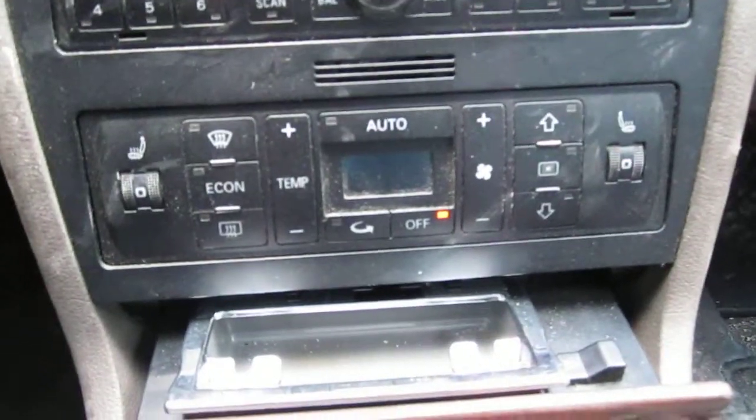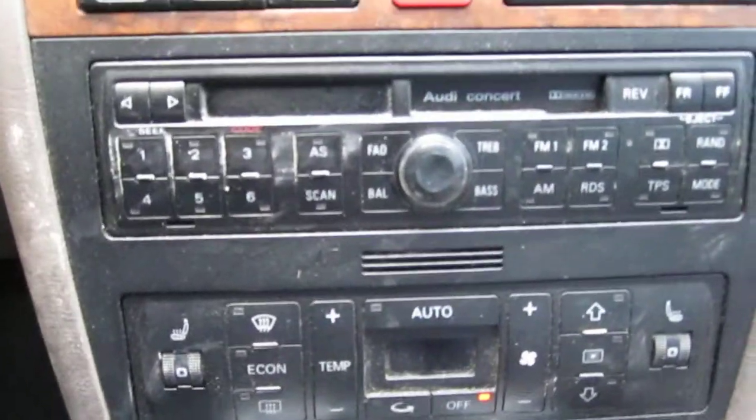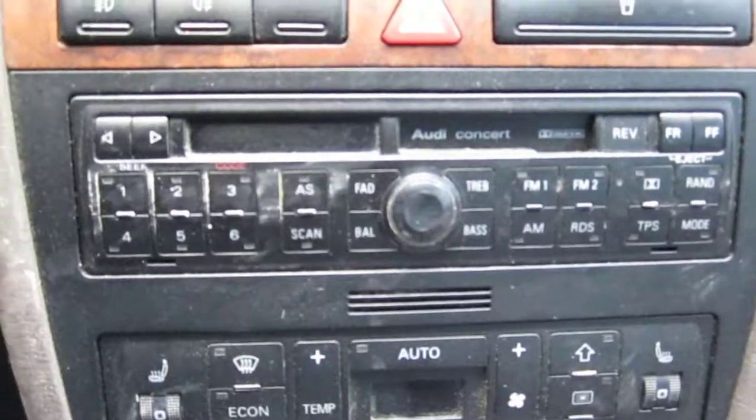It has automatic climate control with heated seats. It also has a factory AM/FM and cassette player with the concert radio option.